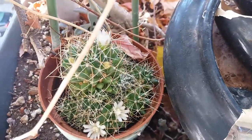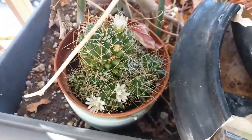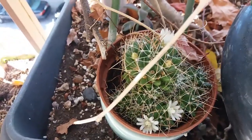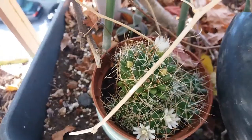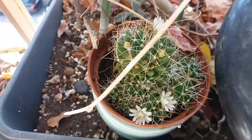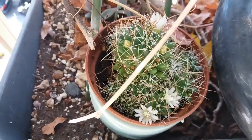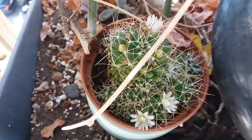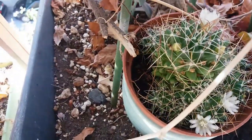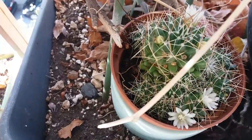This is one of my Mammillarias — I don't know exactly the name — and it's full of buds, although it's October. But here in Greece it's like spring. So the plants keep blooming and this is awesome for us! Look how beautiful it looks — it has a lot of buds, and I think we will have seeds also.